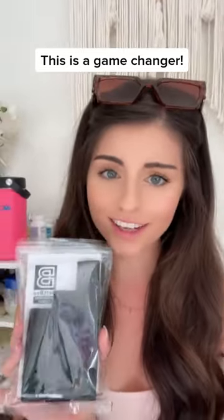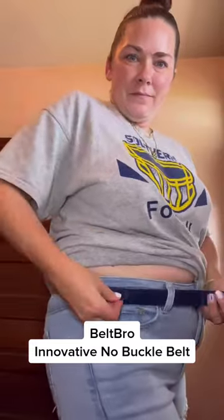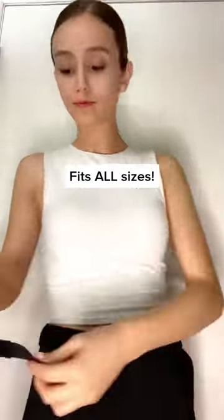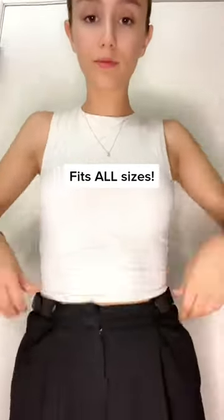Beltbro is a game changer. Beltbro is an innovative belt that uses just two belt loops on either side of your pants. Beltbro fits all sizes — it doesn't matter how big or how small you are, it will fit you. It's the perfect accessory to be sure that your pants fit perfectly every time.